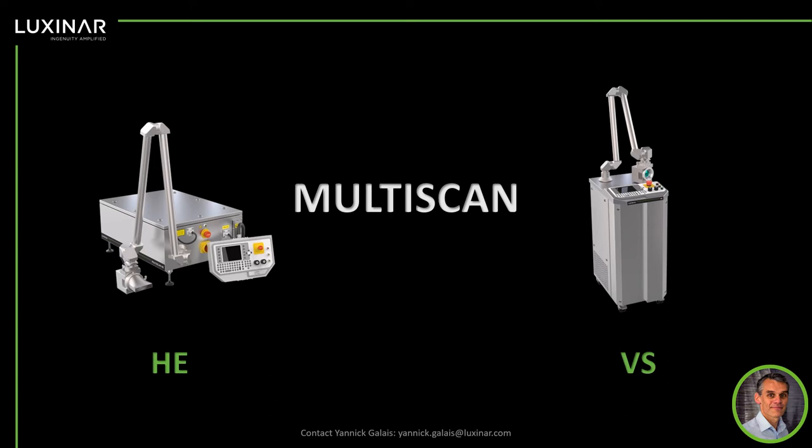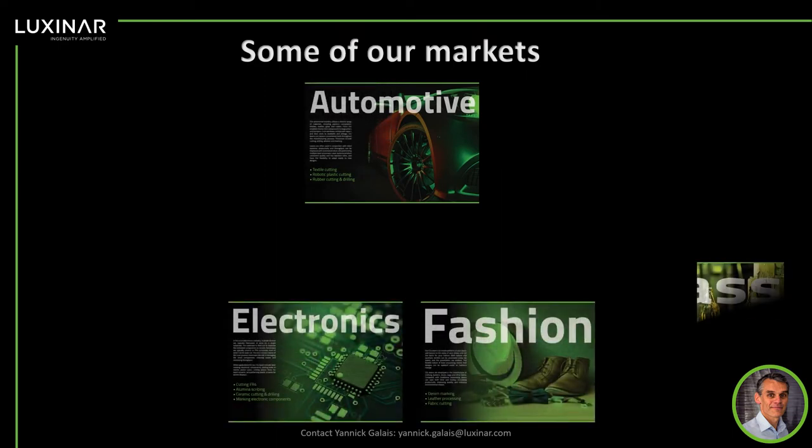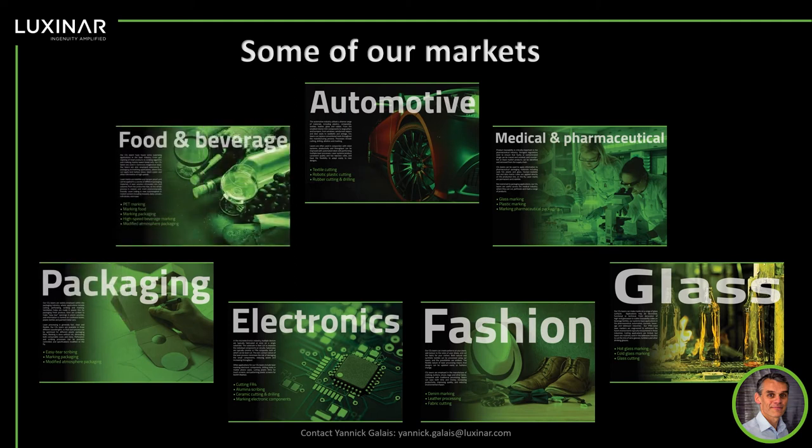In terms of the markets where we operate and where our lasers are used, here are some examples. These are the most significant ones, ranging from medical, glass, and fashion — fashion is an interesting one for finishing denim and making jeans look stonewashed and worn. Also electronic market packaging, where we do kiss cutting for stickers and labels, and the food and beverage industry, where we make micro-perforation to allow packaged vegetables and fruits to last longer on shelves. And one we're going to talk about more specifically today is the automotive market.